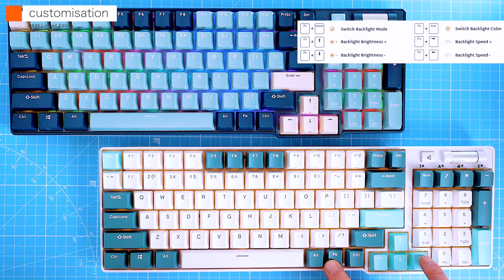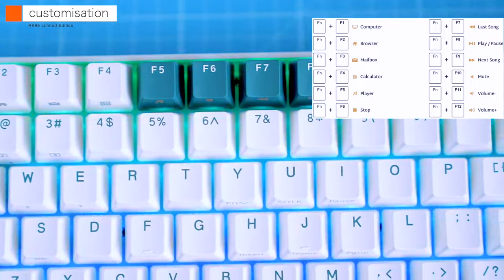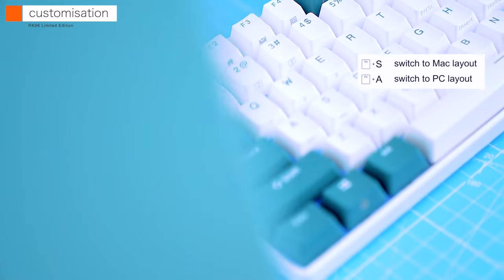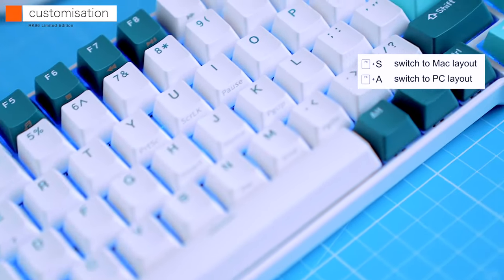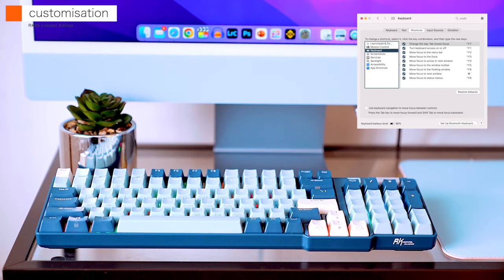With the function key, the F-keys double as shortcuts for mail, calculator, or built-in media keys. I use both PC and Mac and can switch the layout for compatibility. To switch to Mac layout, press FN and S; to change back to PC mode, press FN and A.